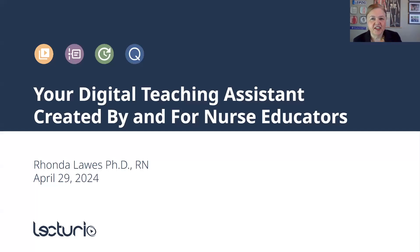Good morning. I'm Dr. Rhonda Loss, the CNO at Lecturio Nursing, and I am really excited to get to share Lecturio with you this morning.